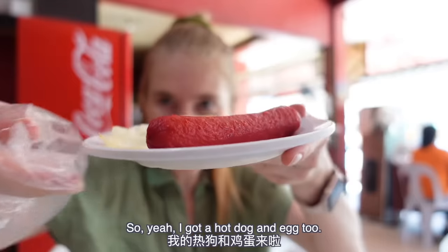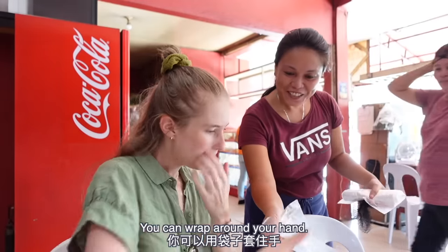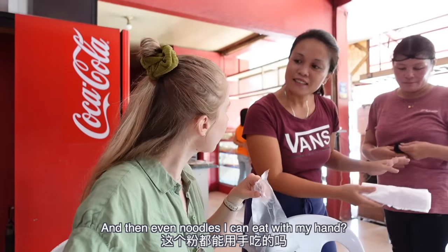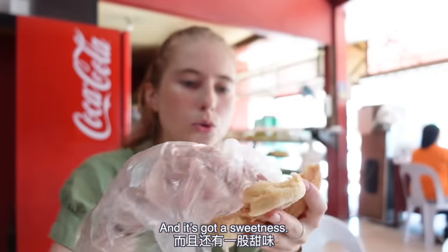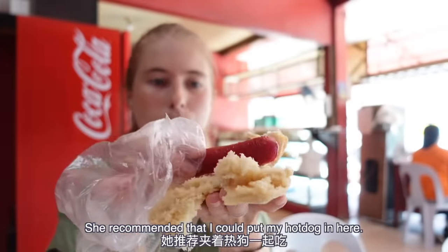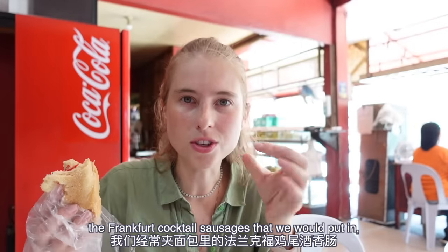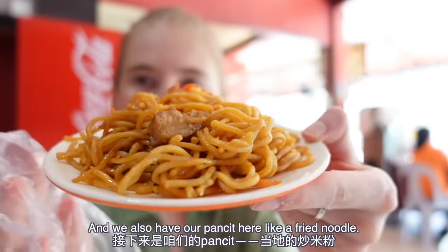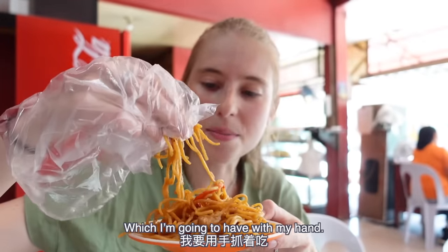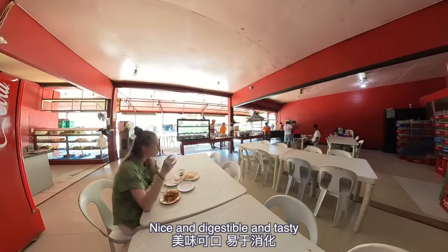Can I try a hot dog? Yeah — so I got a hot dog and egg too. What a combo! Will locals eat this with this or with your hands? You can eat with your hands — even noodles, you can eat with your hands. It's like sweet bread, and quite crumbly as well. It's got a sweetness, and she recommended I could put my hot dog in here. The hot dog is kind of reminding me of Frankfurt cocktail sausages. All it's missing is some ketchup and mustard. And we also have our pancit here, a fried noodle, which I'm going to have with my hand. Very tasty — great way to start the day. Nice and digestible.